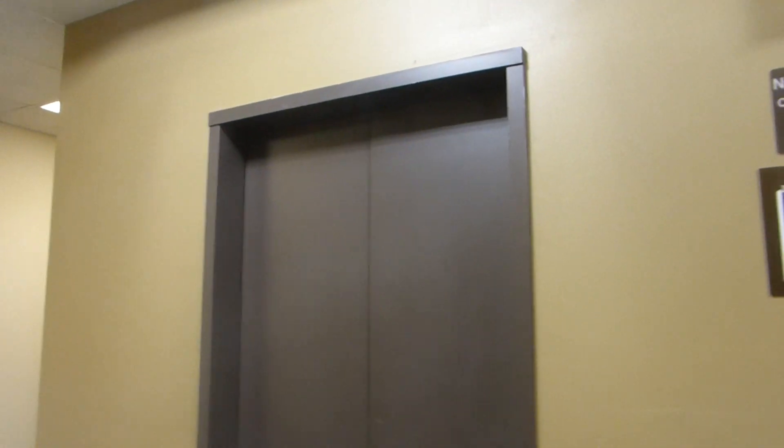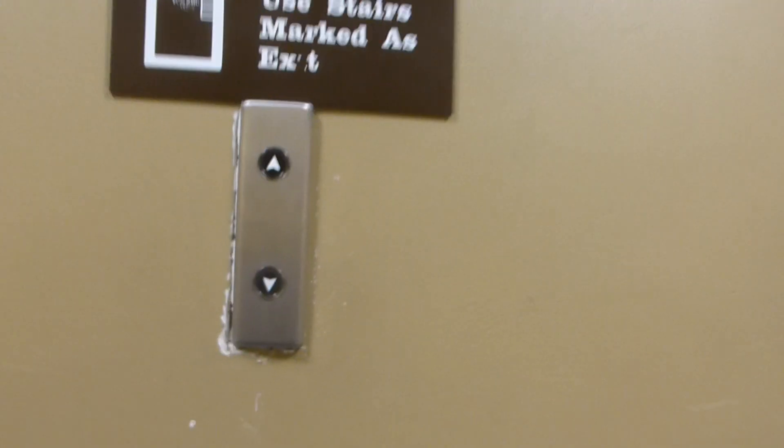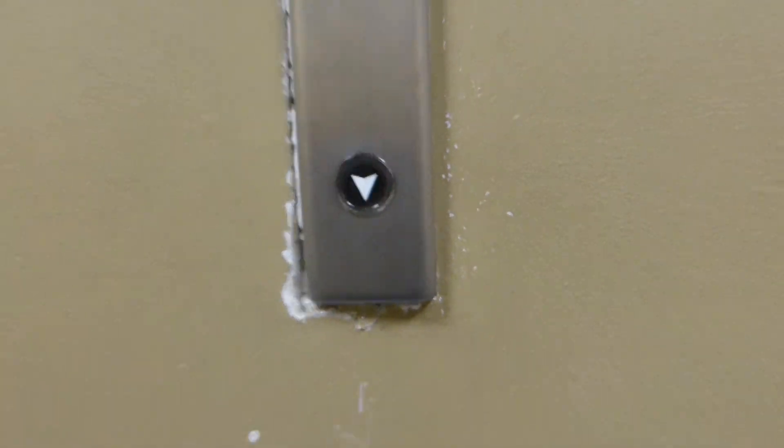Here we come to the elevators at Plaza Tower in Irving. Looks like we're in for a treat. Otis Lexan — still original.